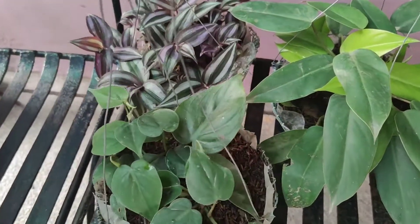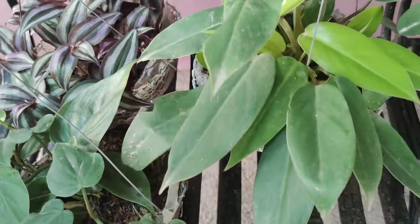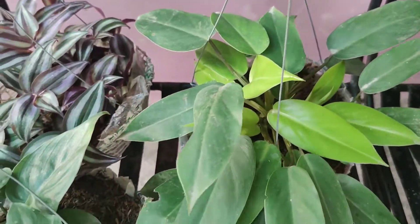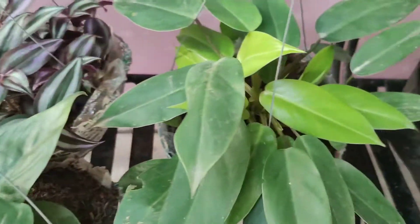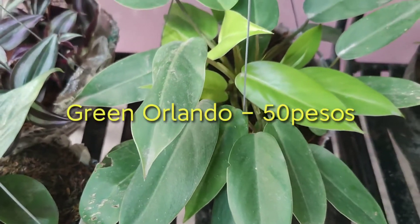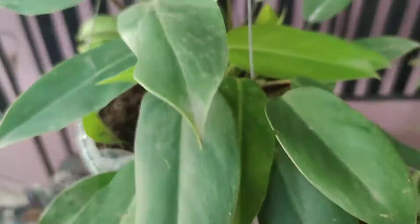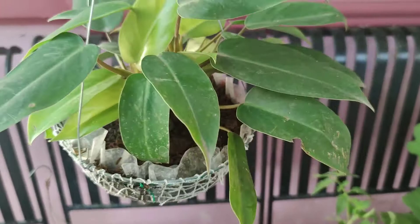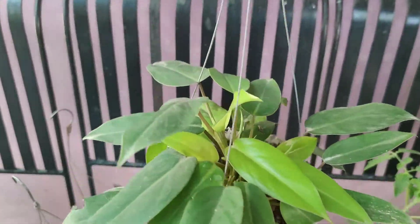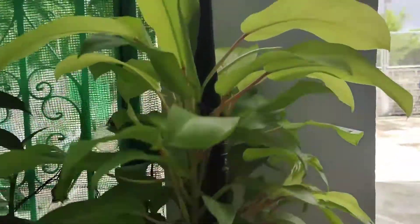Syempre pag nagpunta kayo doon, pipili lang kayo — kung ano yung sa tingin ninyo ang pinakamaganda, yun na kukuha ninyo. Ayan ay Green Orlando. Ito ay 50 pesos din yung kuha namin. So ito kasi yung green, yung yellow namin ay yan siya — malaki na siya.